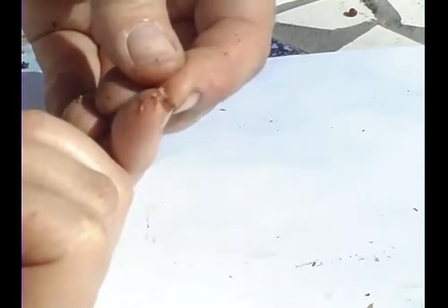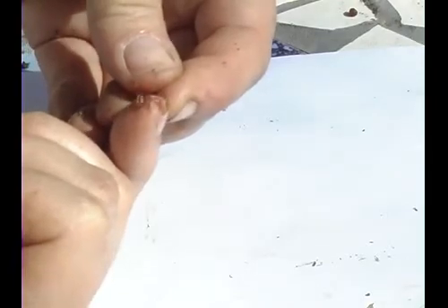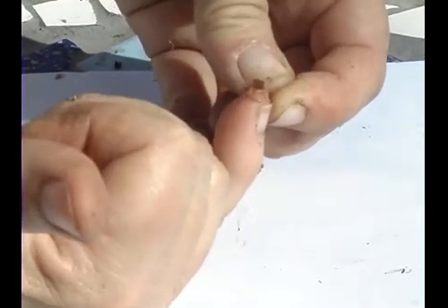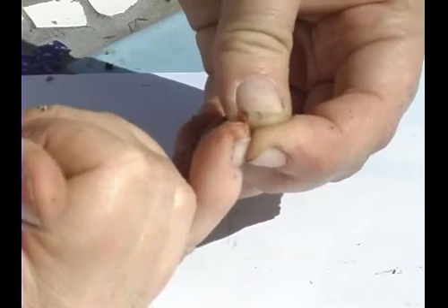They'll wiggle and wiggle until they're free of their cocoon. The cocoon has housed them for approximately 21 to 24 days. They're very rich in albumen, so I'm going to get these worms out of the light. This cocoon had three little baby worms.